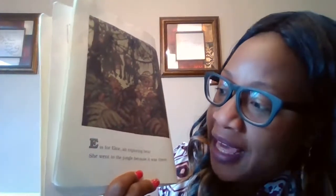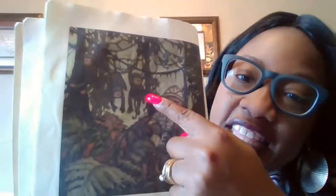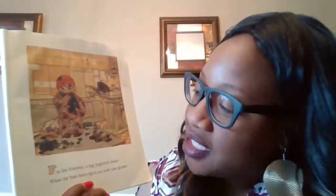E is for Elsie, an exploring bear. She explores. E, Elsie, explore — all begins with the letter E. She went to the jungle because it was there. Look, what animal is that? The monkeys. What do monkeys begin with? M. That's right.